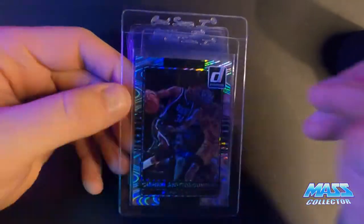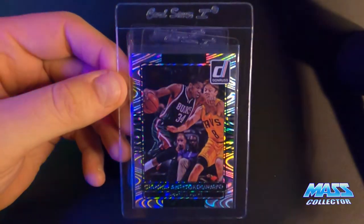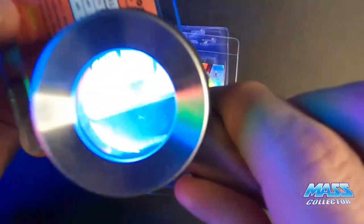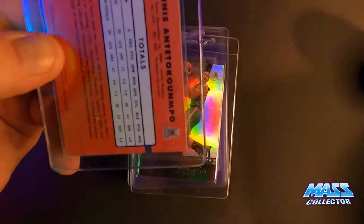This is a Donruss 2014 Swirlorama — it looks really good, but I think it's getting a 9 because it's got like one white corner on the back. Otherwise it looks pretty good. It's really cool, too.